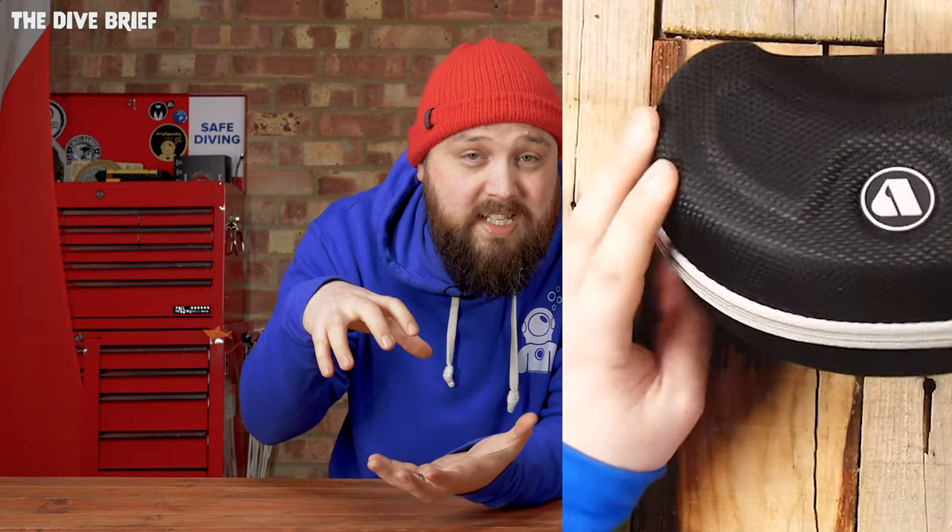The build quality is really, really high — you don't get those little edges you sometimes have to pick off a mask when it's brand new. It comes in an EVA case as well, instead of one of those plastic boxes, and you get a neoprene strap that you can swap over. So I'm not really surprised this is in our top spot.